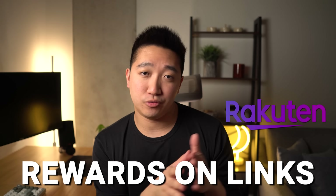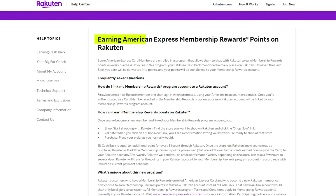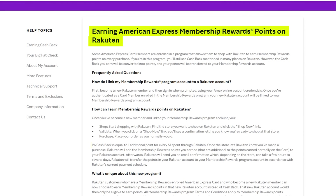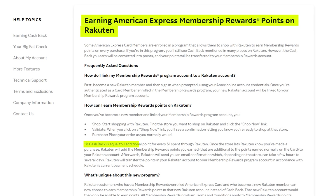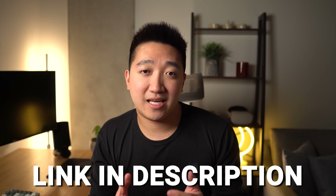Rakuten is another source where I get my Amex points from, because of their partnership which allows you to redeem cashback as Amex points at a $0.01 per point rate. If you're interested in saving money buying things you would have bought anyway, then check out Rakuten. I'll have a link below to sign up, and when you make your first purchase you can get $30.